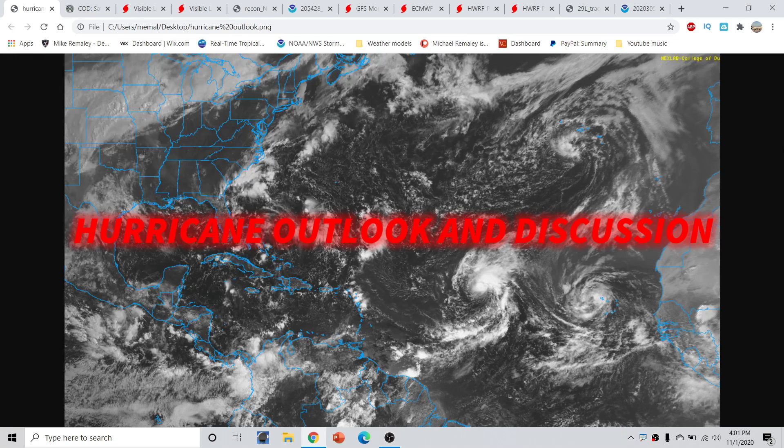Good afternoon, everyone. This is Michael Miley here with the Hurricane Outlook and discussion for November 1st, 2020, recorded around 4 p.m. Eastern Time.